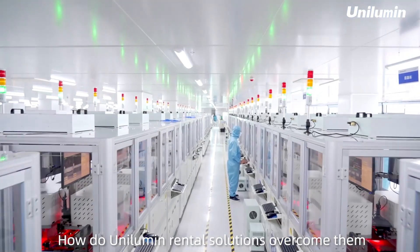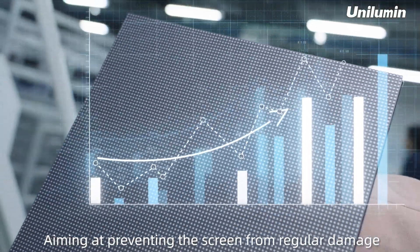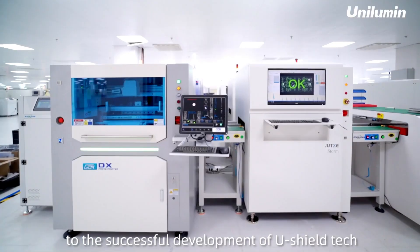How do Unilumen rental solutions overcome them? The secret is U-Shield technology, one of Unilumen's top 10 black technologies. Aiming at preventing the screen from regular damage, Unilumen's R&D team dedicated 18 months to the successful development of U-Shield Tech.